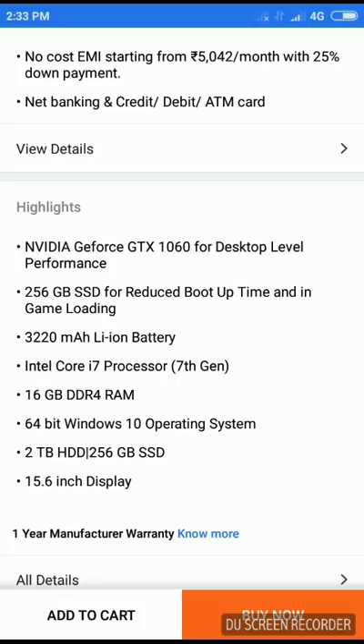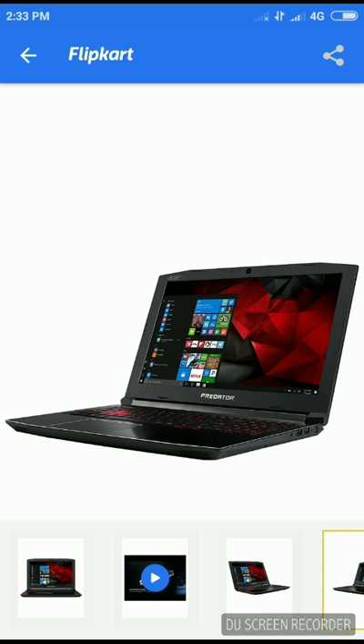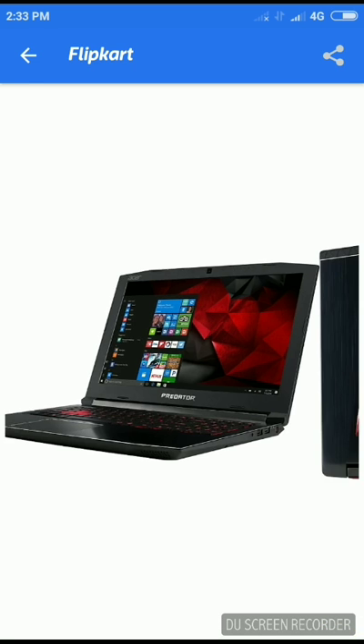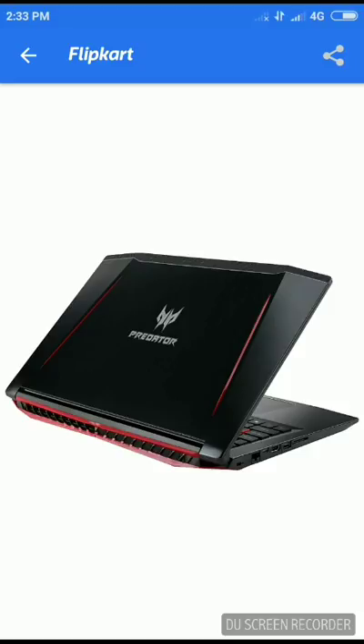Talking about the battery, it has a 3,220mAh Li-Ion battery which will run for a minimum of around 6 hours. Looking at the photos, it's a cool red laptop with Windows 10 pre-installed and a dragon-type design. You can run many latest games like Watch Dogs 2, GTA 5, WWE 2K18, and FIFA 18, which you were not able to run on the number four laptop.